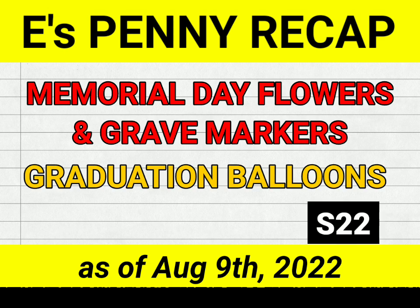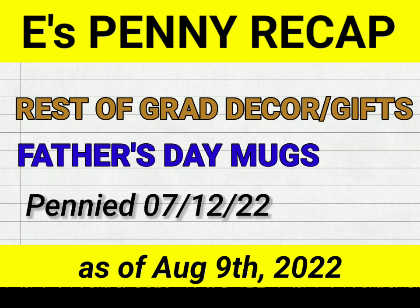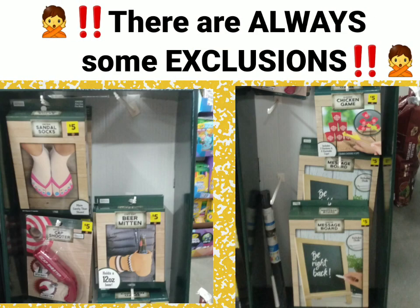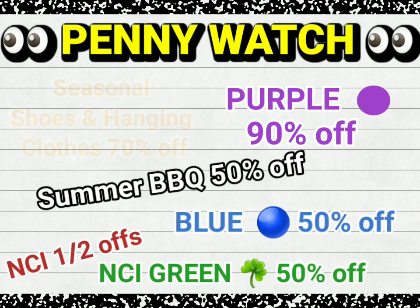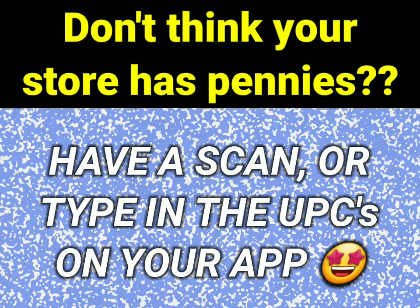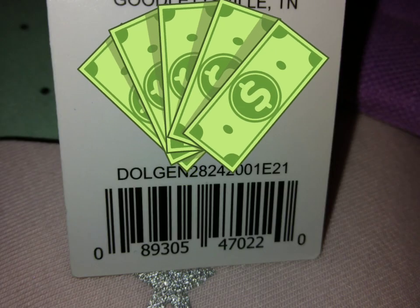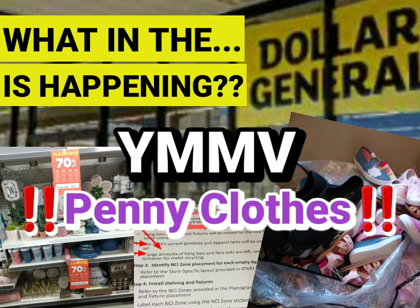And welcome back to E's Deals and Steals for What in the Dollar General is Happening.